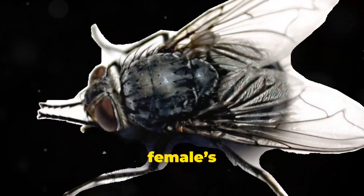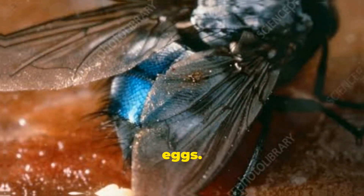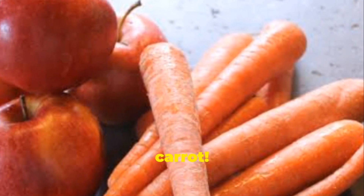Moving on to the abdomen shape, the female's abdomen is often rounder as it's designed for carrying eggs. Males have a more tapered or pointed abdomen, just like comparing an apple to a carrot.